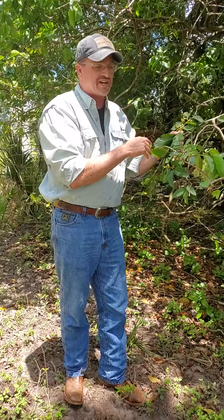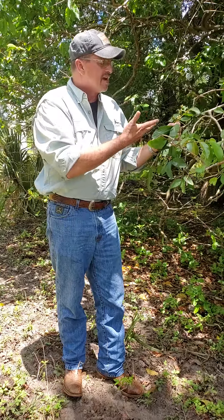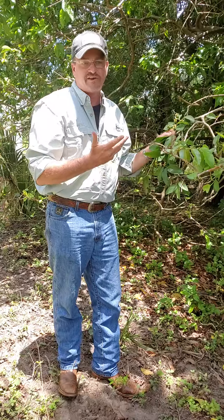This is a natural guava. We actually don't use this in any of our teas or anything — I'm kind of selfish about these. I like them in a cobbler. I just want you to see what a wild guava looks like. They're very rare.